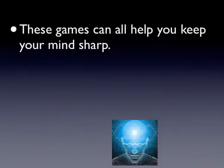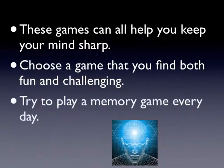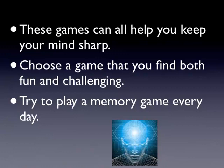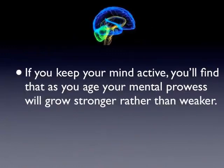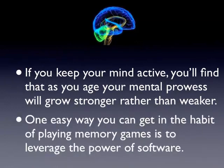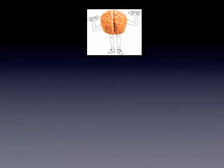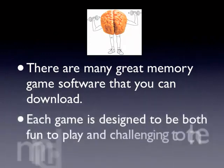These games can all help you keep your memory sharp. Choose a game that you find both fun and challenging. Try to play a memory game every day. If you keep your mind active, you'll find that as you age, your mental prowess will grow stronger rather than weaker. One easy way you can get in the habit of playing memory games is to leverage the power of software. There are many great memory game software options that you can download, each designed to be both fun to play and challenging to the mind.